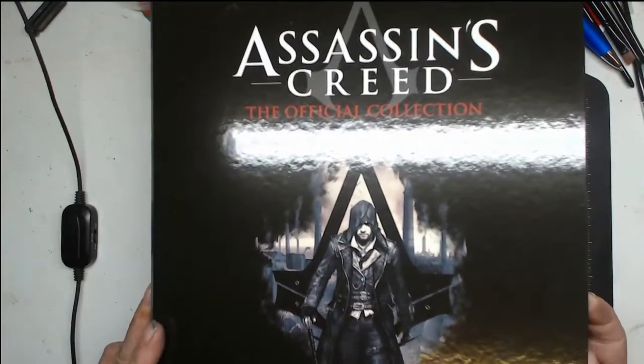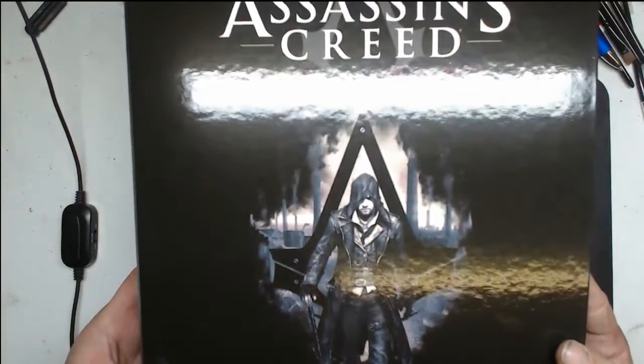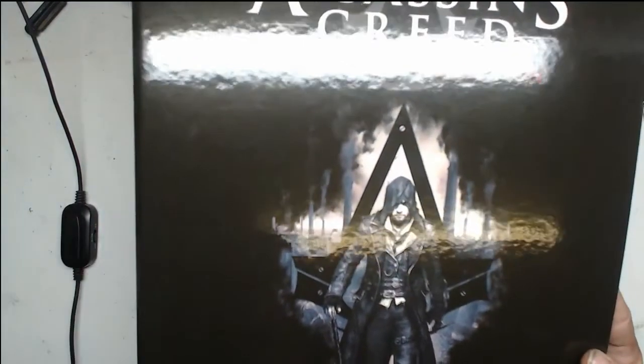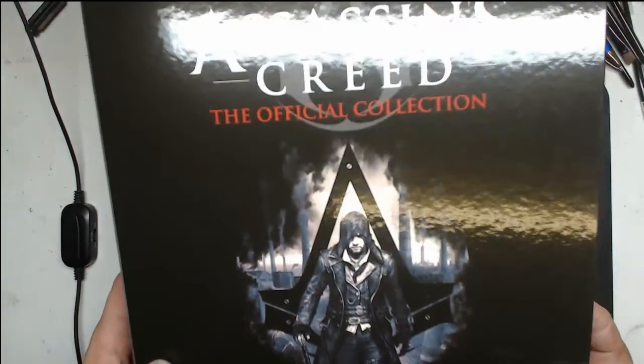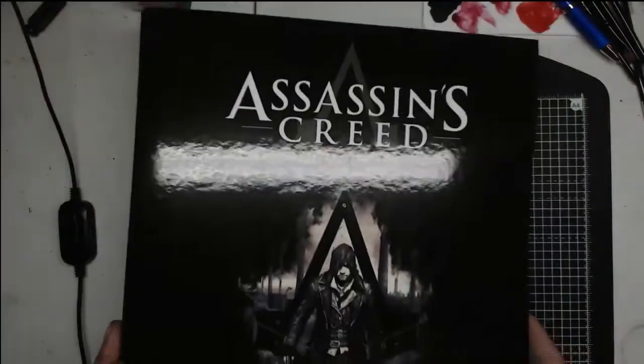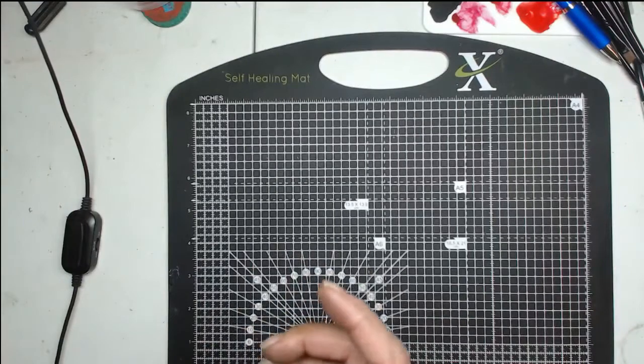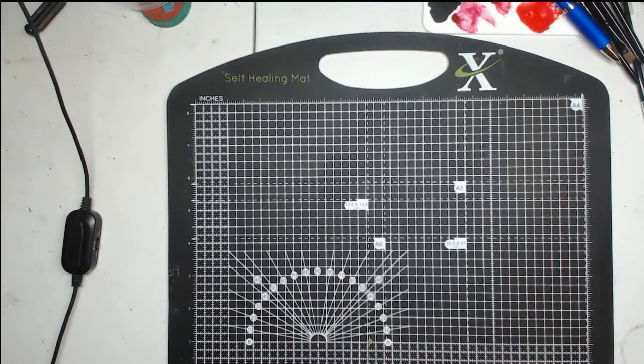I'm going to show off the binder because I subscribed and get various free gifts which I'll go through later on. This is the first free gift — it's just a binder, but it's actually a very nice binder. So I'll call that shown, and this is issue one.